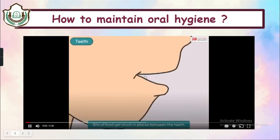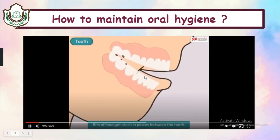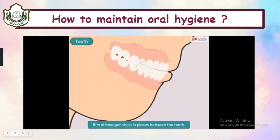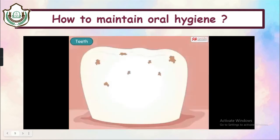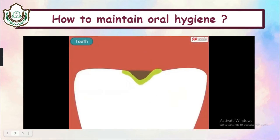Whenever we eat something, bits of food get stuck in the places between our teeth. These bits remain in our mouth even after our meal is over. Germs start feeding on this food and start producing acid. This acid can cause holes in our teeth called cavities. So how can we prevent such cavities?